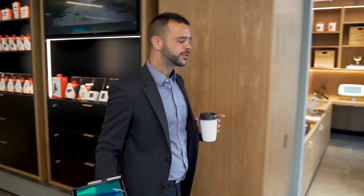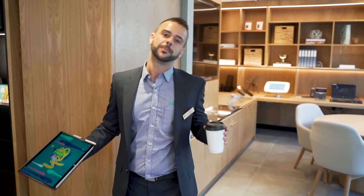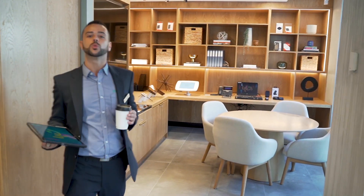We've got a business specialist in store who's able to make appointments with businesses not only in the CBD but in the wider Brisbane. Our aim in Queen on Queen is to win back Brisbane, and it definitely starts with our businesses.